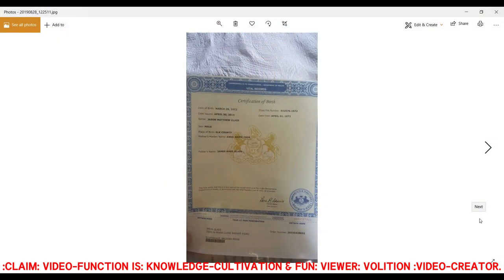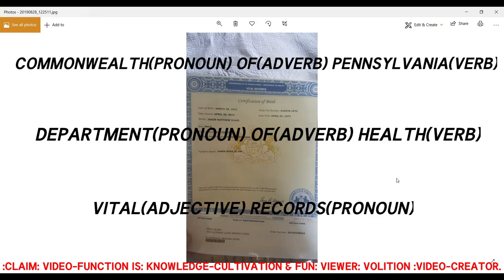Here is my certification of birth from the Commonwealth of Pennsylvania Department of Health Vital Records. In other words, from a pronoun, adverb, verb, pronoun, adverb, verb, adjective, pronoun.